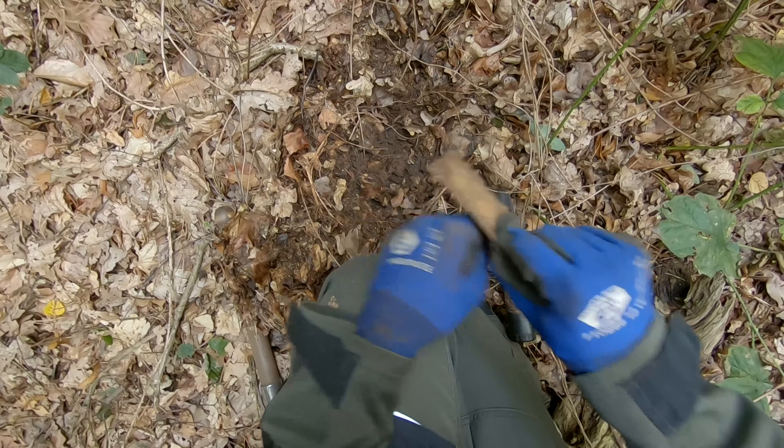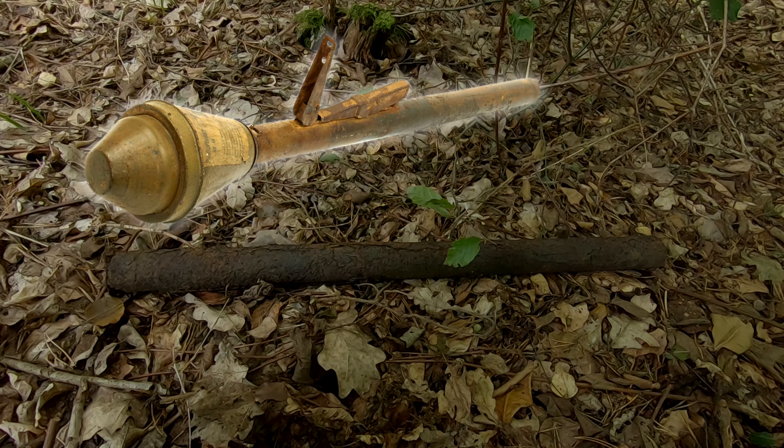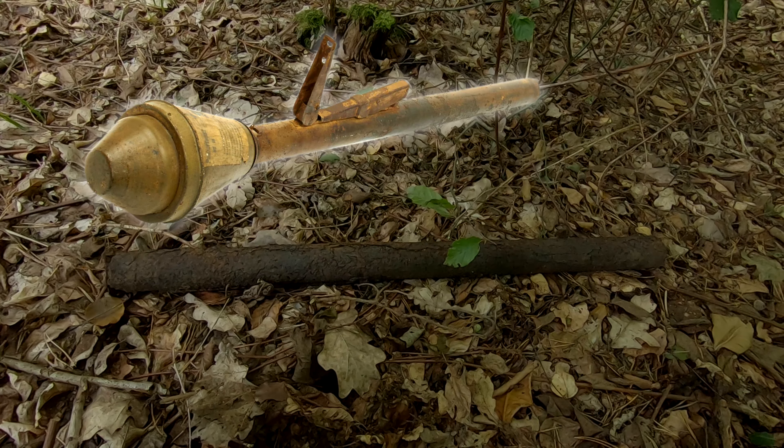I also just found what I think is a Wehrmacht foldable spade - I'm not really sure, but it kind of has the right shape. That's really cool. There's also a massive iron rod here; I don't know what it is - it was a surface find and it's in really bad condition. But look at this revolver - that is insane. Why do I always find so many guns? I just want some insignia, maybe a badge or something.